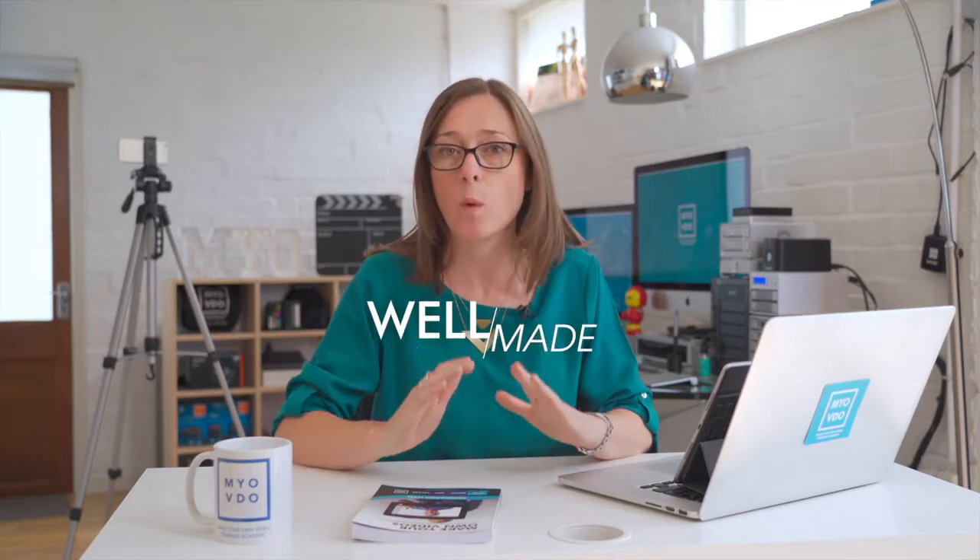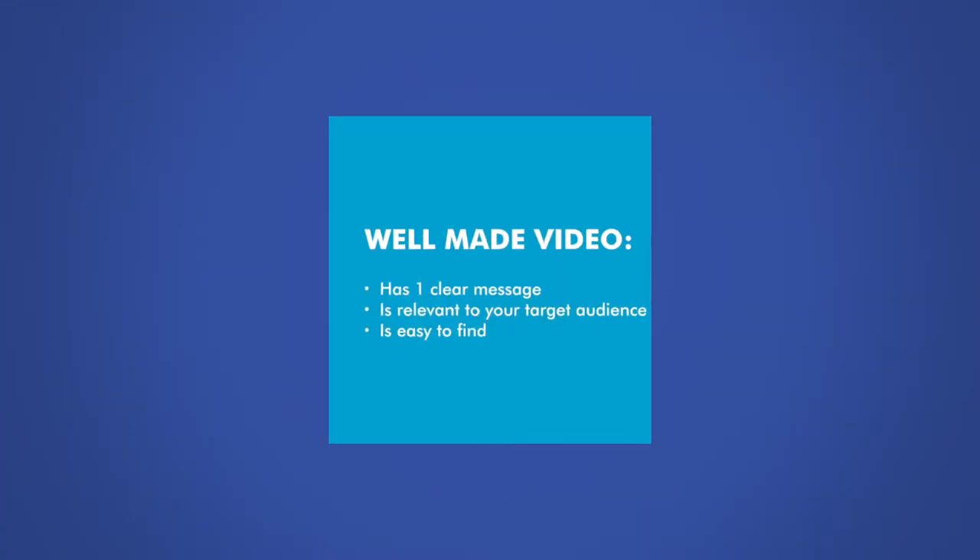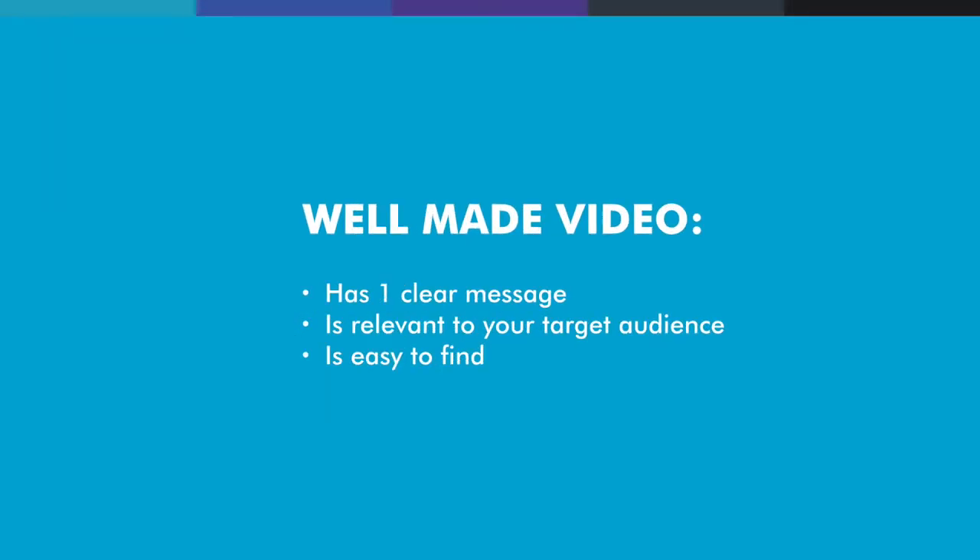What's so great about video? I'm going to give you three reasons why video is one of the most effective forms of marketing content for jewellery traders. But as I'm giving you these reasons, keep in mind a really important fact: video is only effective if it's well made. That doesn't mean you have to spend a fortune on a production company. Well made means it has one clear message, the message is relevant to your target audience, and they can easily find it. Yes, it helps if your video looks and sounds good, but it doesn't matter how swish and shiny it is if it's not reaching the right people.